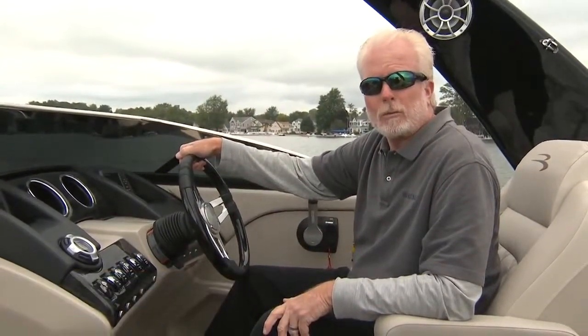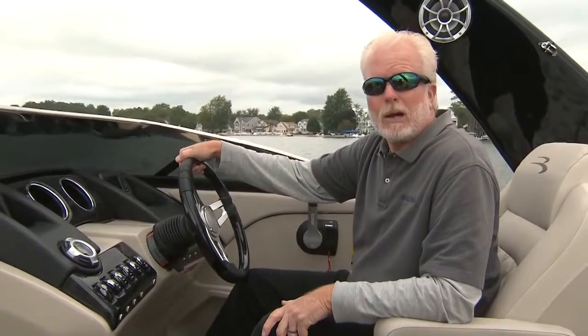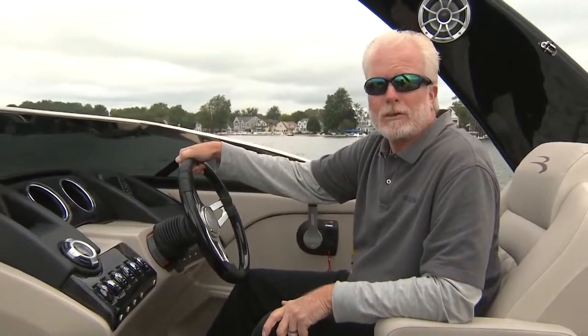Hi, I'm Jim Hendricks with Boating Magazine. Today I'm aboard the Bennington 2372 RCW. This boat combines the style and performance of a runabout with the room and comfort of a pontoon boat, and I'm going to show you some of the great features.